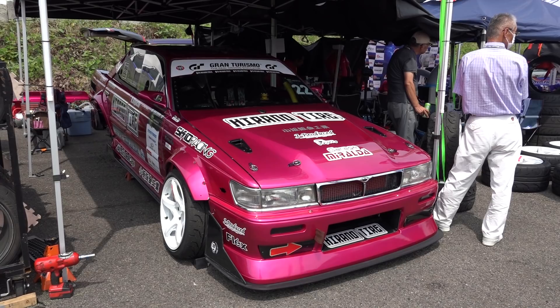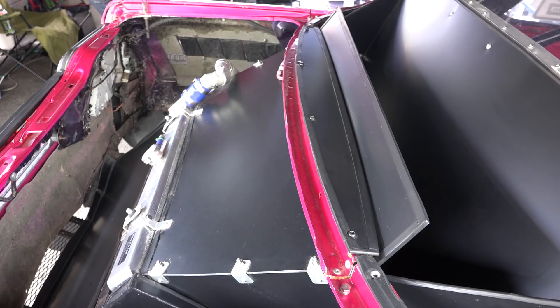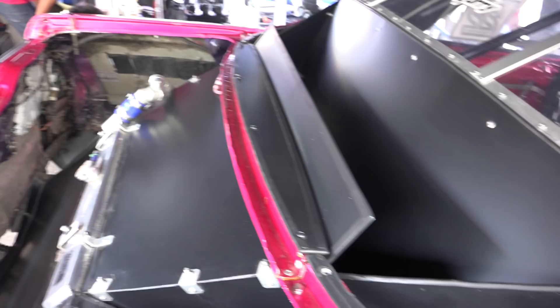Kiguchi's C33 Laurel — this one has a 2JZ as well. One of the lower-budget cars here: you can see it's not all carbon fiber for the ducting, it's just plastic sheeting, but it does have a nice retro look to it.